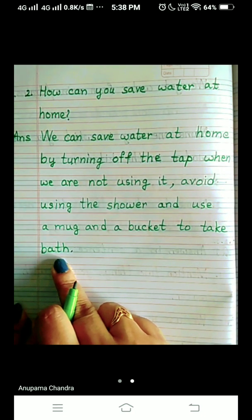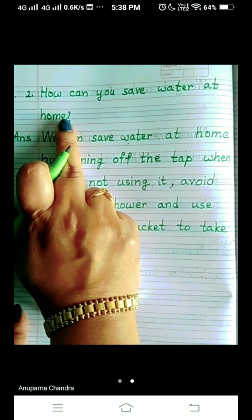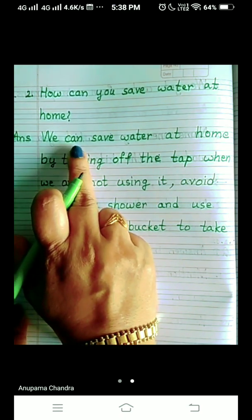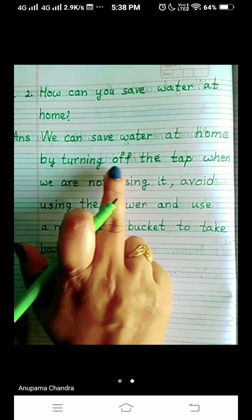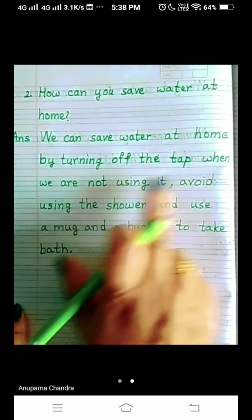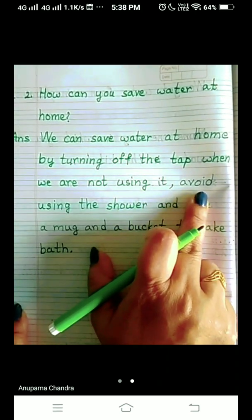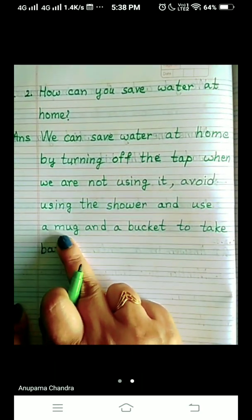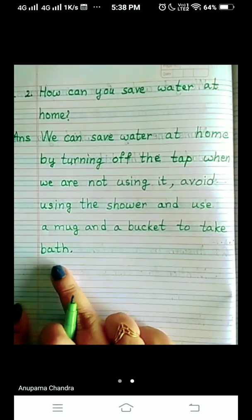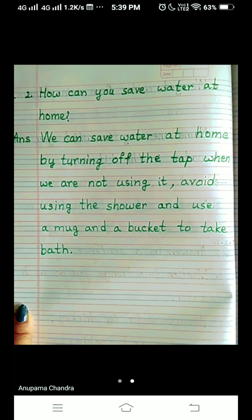Let's repeat it once, children. How can you save water at home? We can save water at home by turning off the tap when we are not using it, avoid using the shower, and use a mug and a bucket to take bath. So hereby we have completed both the questions. This was all for today, children — thank you.